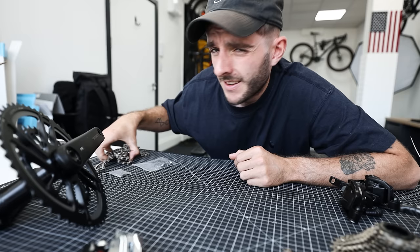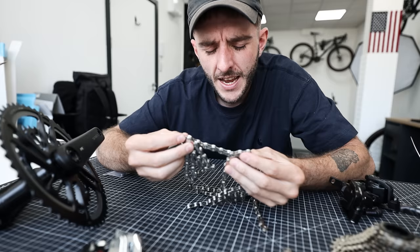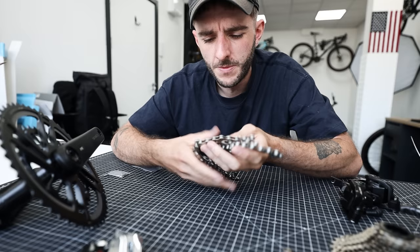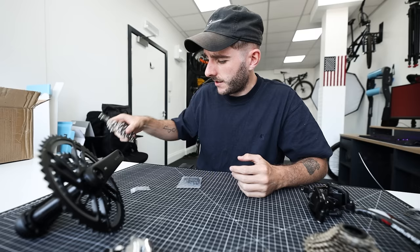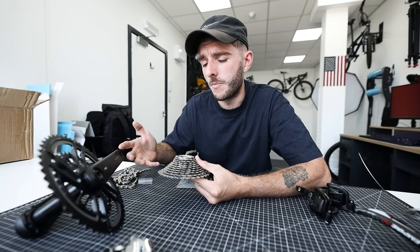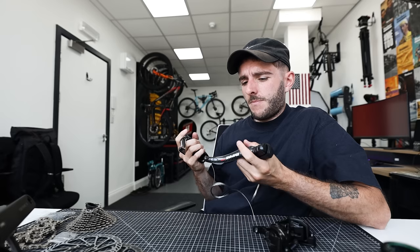On good and bad first impressions: one thing I noticed straight away — this chain has no grease or lube on it whatsoever, completely dry. You'd never usually experience that buying a KMC, Shimano, or SRAM chain. I'm assuming it'll be fine with normal lube applied. All parts are 12-speed and should in theory work with SRAM, so you could swap in a SRAM chain if you wanted something more tried and tested. The mismatched rubber on the shifter hoods is inconsistent and something you'd never expect from a bigger-name groupset.